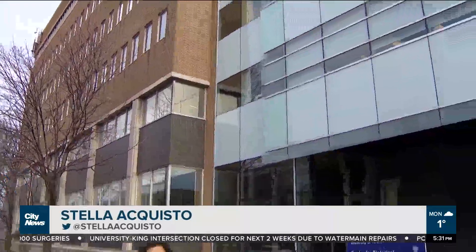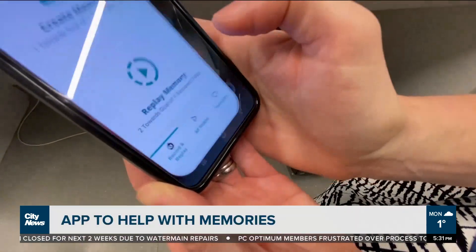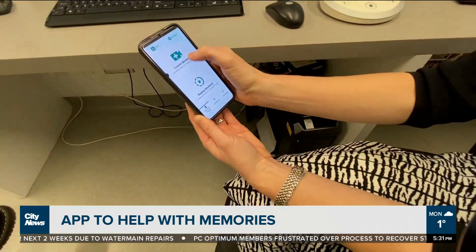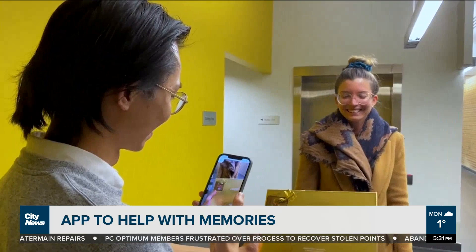This month is Alzheimer's Awareness Month, and University of Toronto researchers have developed a new smartphone application that's supposed to improve memory recall. It's called Hippocamera, a digital memory aid named after the brain's hippocampus — a structure in the brain that enables us to recall everyday life events.